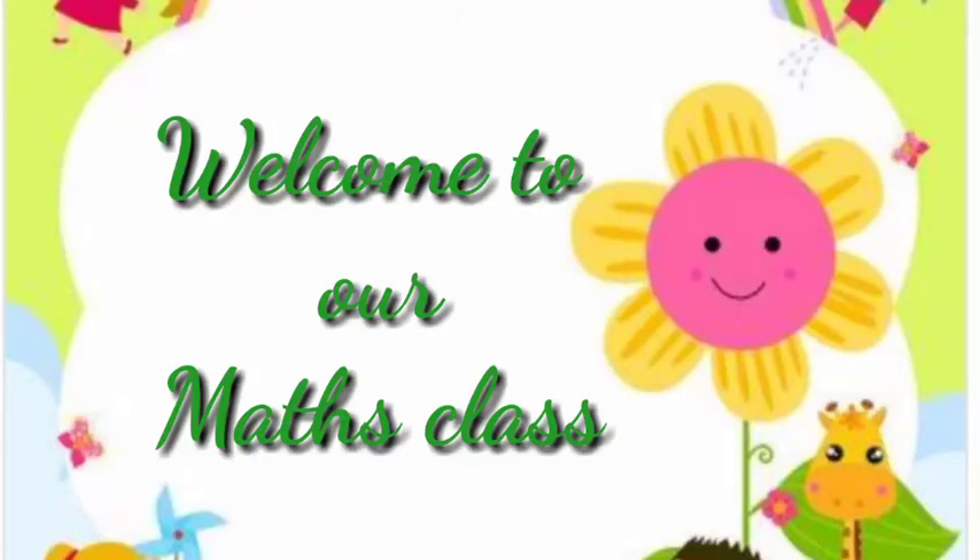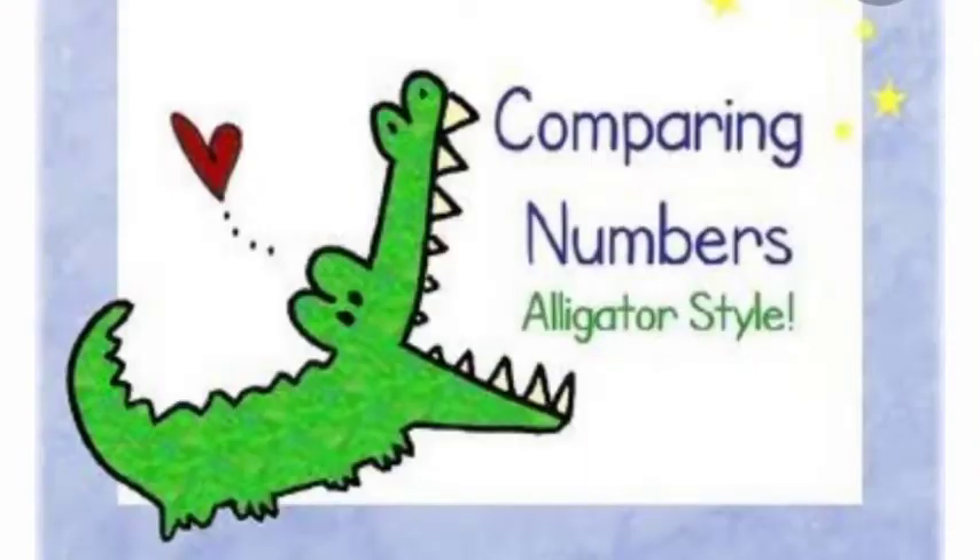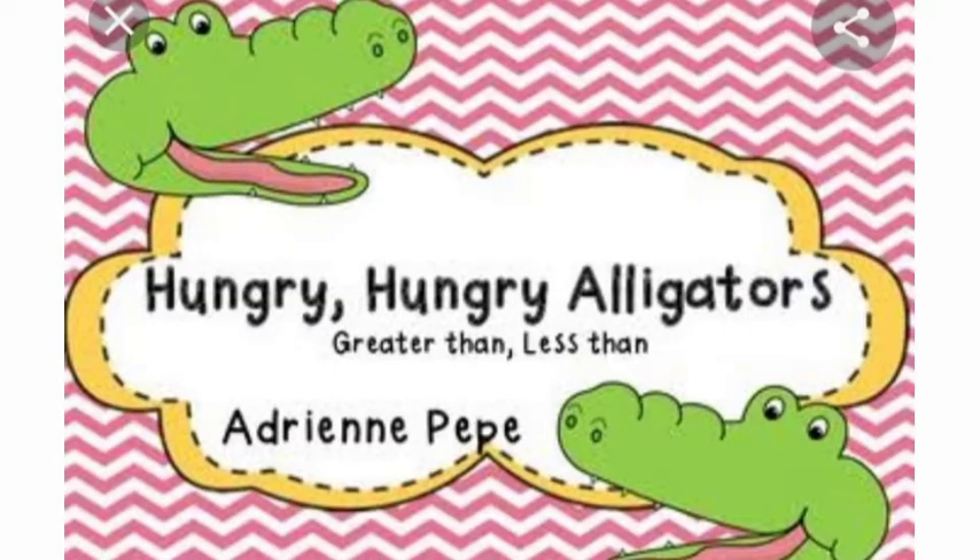Good morning, my little kids. Welcome to our maths class. Kids, today we will do comparing numbers with a story. Alligator story. Hungry, hungry alligators.